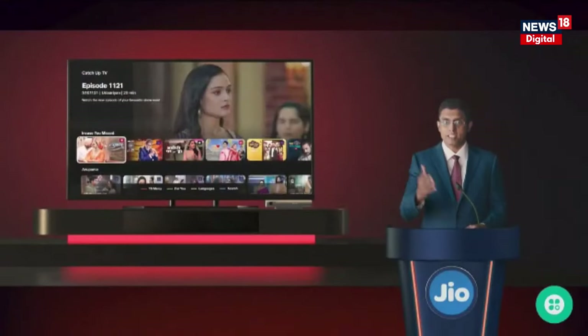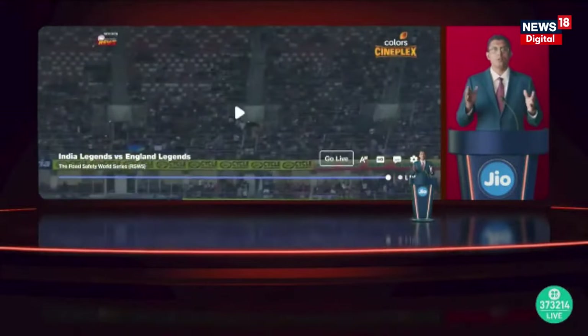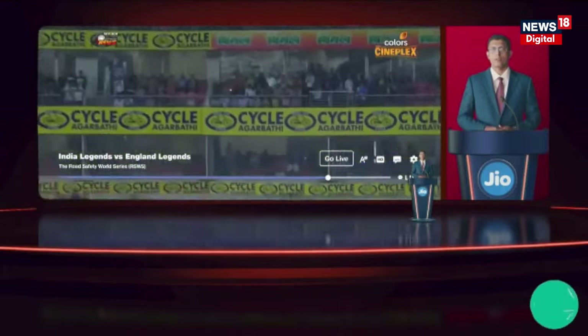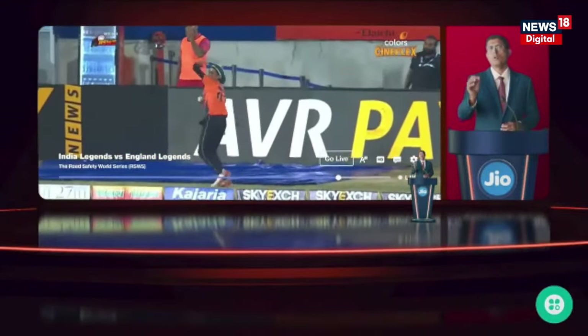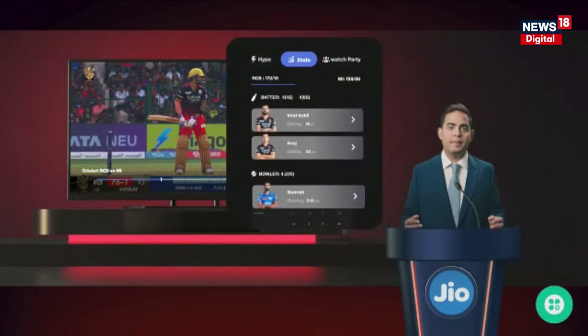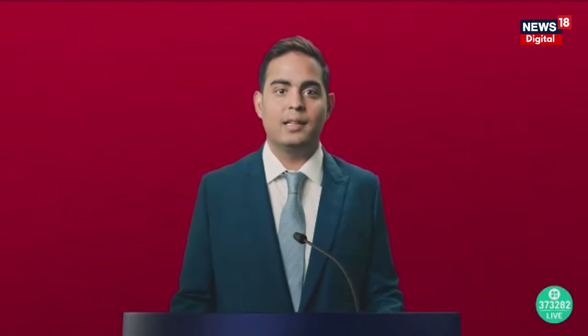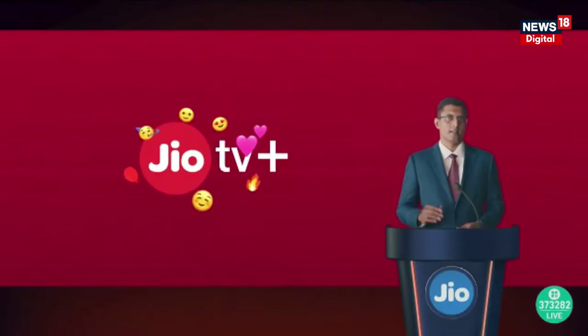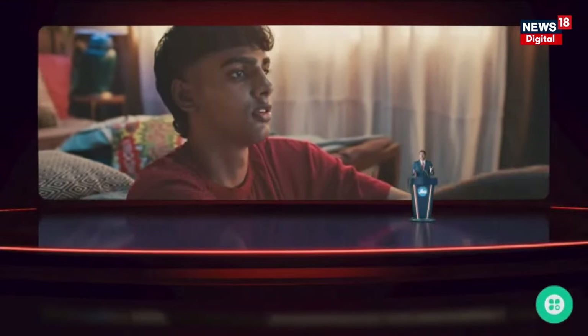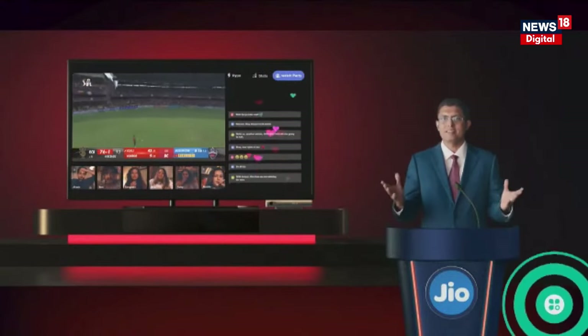If you miss a show, catch-up TV lets you go back up to 7 days and catch up on what you missed. With our upcoming Play Pause feature, you will soon be able to pause live TV and pick up right where you left off. We're also elevating digital entertainment with advanced interactive features — imagine watching a live cricket match or the Olympics and being able to pull up stats, buy tickets, or switch camera angles, all without leaving the action. Jio TV Plus is also designed to be a truly social experience: with integrated social features, you can share what you're watching with friends, join live watch parties, or discuss your favorite shows in real time. This is the future of TV and we are excited to bring it to your living rooms.